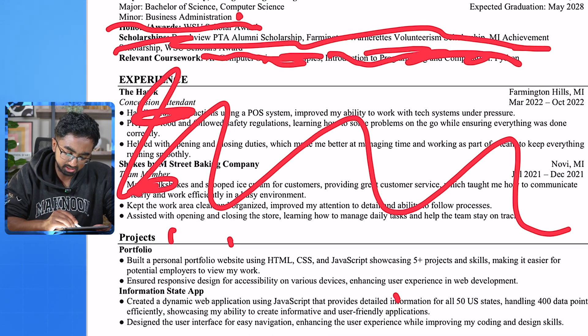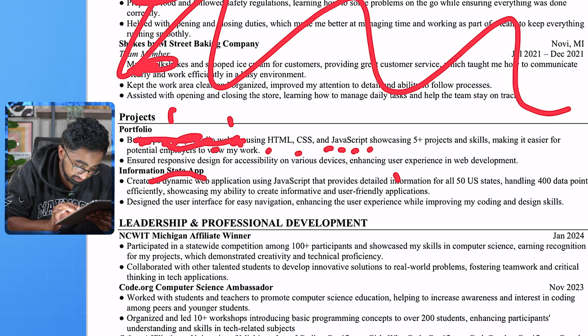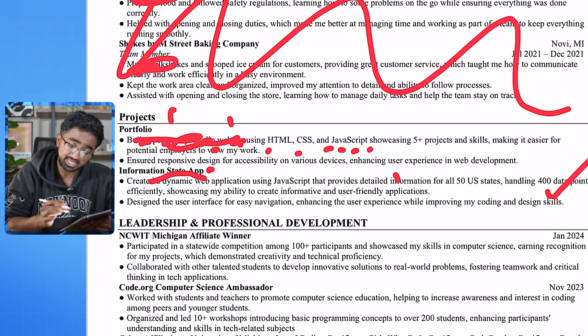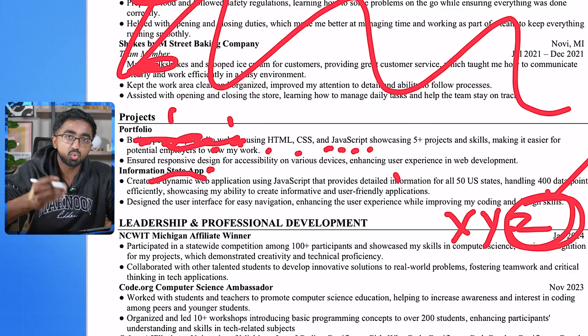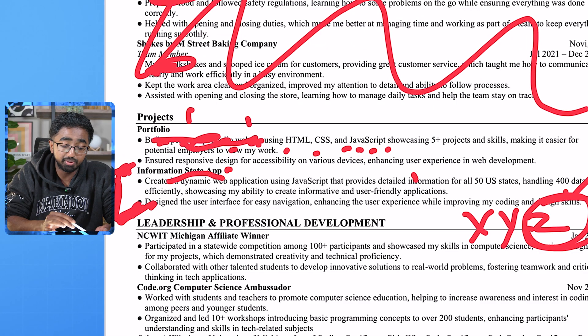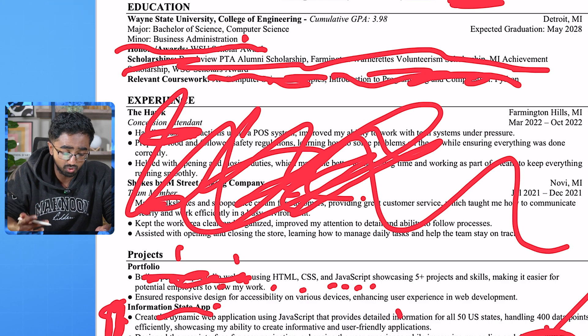Looking into your projects — you built a personal portfolio website using HTML. I wouldn't say 'built a personal portfolio website.' Just talk about the website you developed and what you put on it. Now this information state app is actually pretty good. The only thing missing from the X, Y, Z format is the Z — the impact. Why does it matter? Who does it help? What percentage of people did this alleviate a problem for? How many downloads did it get? You need to quantify and make it important. You need to do more of these types of projects, because the non-technical experience up here is really not going to help you going forward.